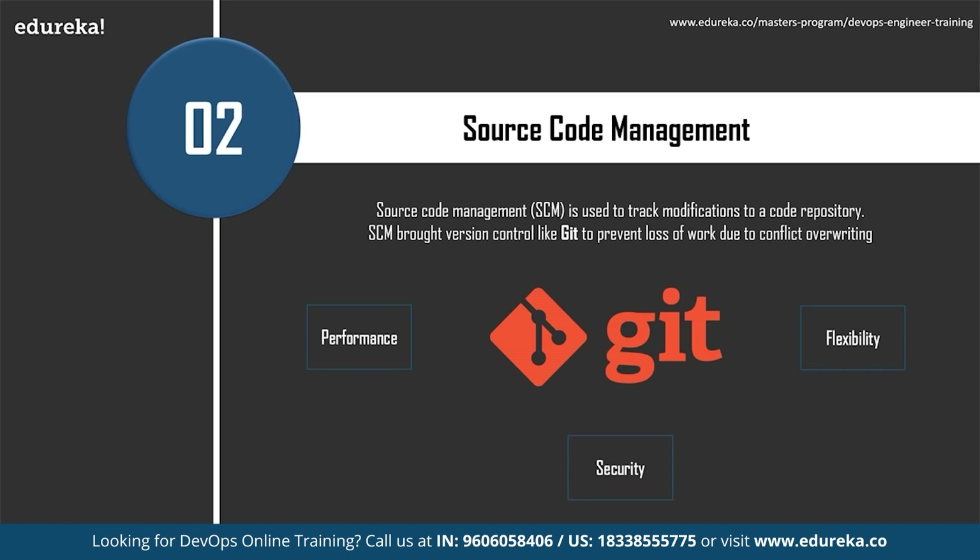When multiple developers work within a shared codebase, it is common to make edits to a shared piece of code. For example, Developer 1 working on Feature 1 could make some edits and find out later that Developer 2 working on Feature 2 has conflicting edits. Source code management provides version control safeguards to prevent loss of work due to conflict overwriting. By far the most widely used modern version control system today is Git, which tracks changes from each individual developer, identifies areas of conflict, and prevents overwrites.